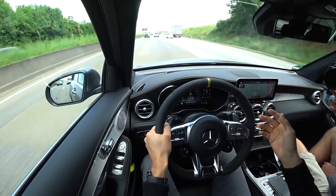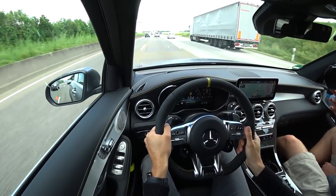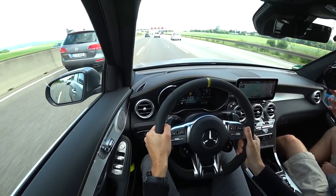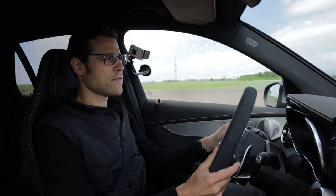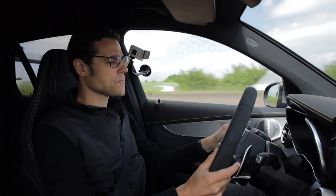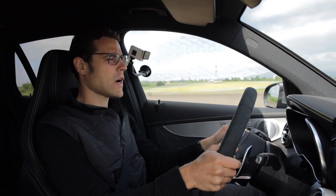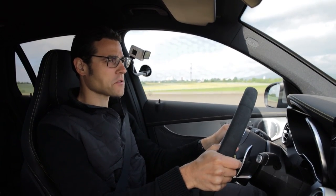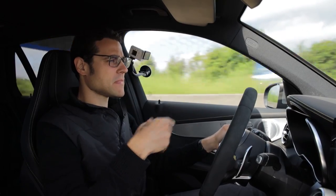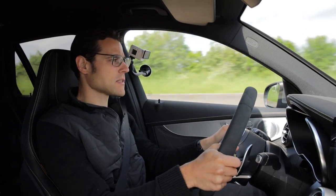We also experienced that with the GLC 43 in the pre-facelift model — even with the 43, the air suspension had a very, very stiff setup. If you like very sporty driving that has an advantage. But then again I ask myself — why an air suspension then? If you want an air suspension, you rather want a soft ride, but then stiffening it up again so you don't feel it's an air suspension — to me that doesn't make too much sense.